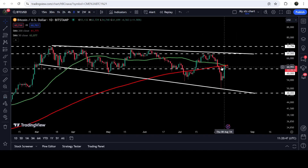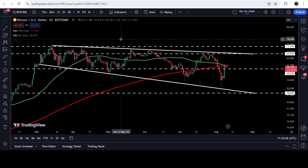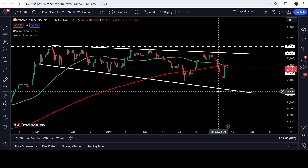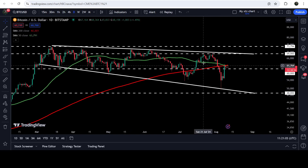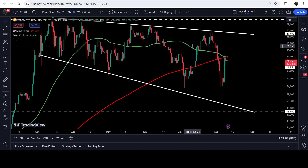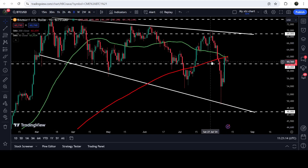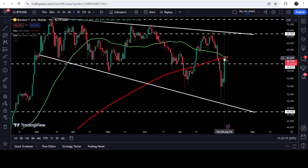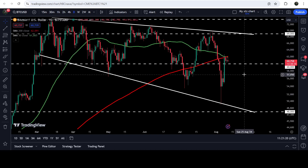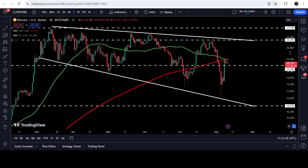We also have another resistance at $60,000. If we take a look at the daily time frame chart, you can see that we have also broken out this resistance that was previously acting as support multiple times, and now it can again work as support on this daily time frame chart. The price has also bounced from the support of this broadening falling wedge pattern, and here we also have a death cross formation — the 50-day simple moving average has crossed down the 200-day simple moving average. In today's video we will also analyze this death cross formation.